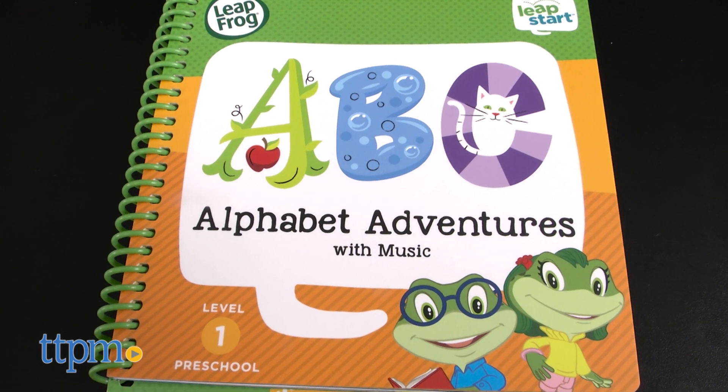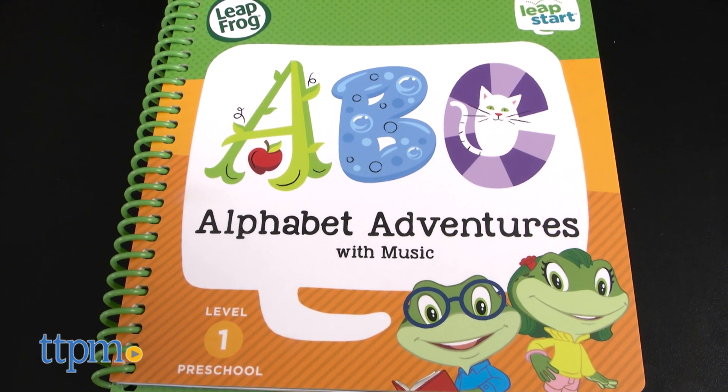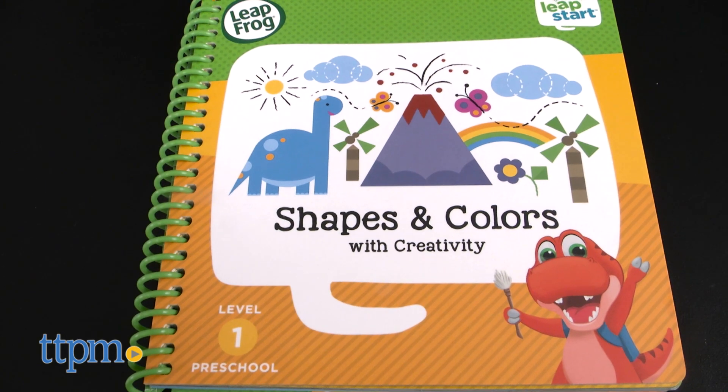Preschoolers can explore letters and practice reading basics with Alphabet Adventures, or practice color and shape recognition with Shapes and Colors.